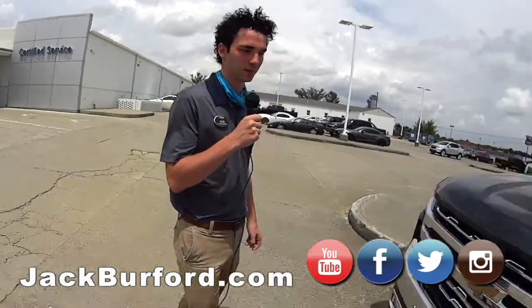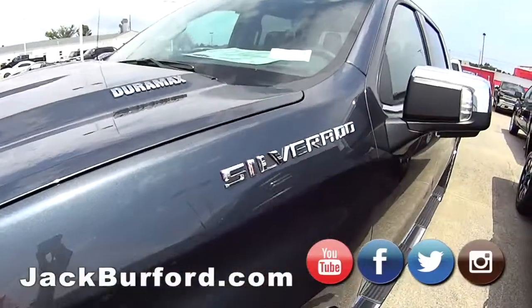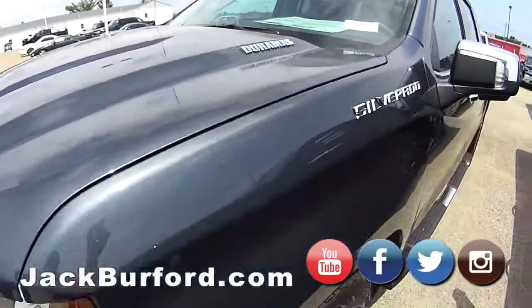Hey guys, my name is Caleb. I'm a sales consultant here at Jack Burford Chevrolet. I'm here in truck central showing you some of the new Silverados that we've gotten in.